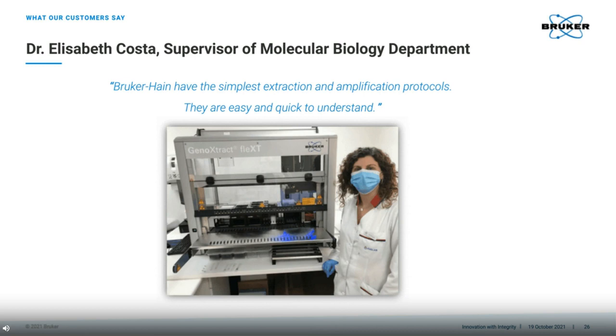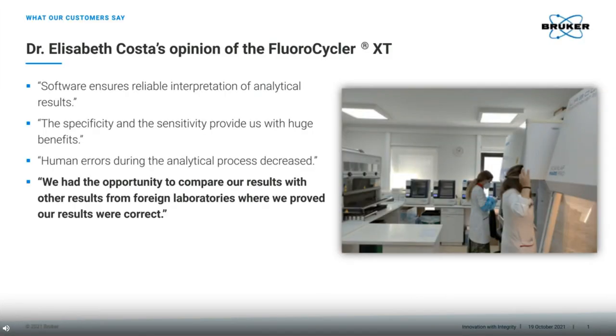Here is Dr. Elizabeth Costa, the supervisor of the Molecular Biology Department. Dr. Costa was generous enough to have some calls with me even during her maternity leave to say a few words about our system, explaining that we have the simplest extraction and amplification protocols that are easy and quick to understand. This is exactly what we like to hear and hope to continue to serve Dr. Costa and AvaLab. Dr. Costa further commented on our Fluorocycler XT, saying that the software is reliable and easy to interpret. It provides high specificity and sensitivity, and the chance of human errors are decreased. She also told us that the lab had the chance to prove the accuracy of their results, comparing with international labs from around the world, proving that their results were correct. I would like to take this opportunity to thank Dr. Costa for this wonderful feedback and wish AvaLab every success.